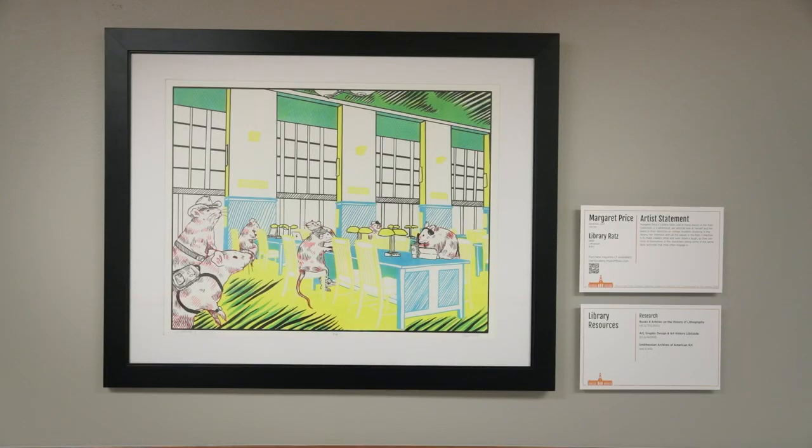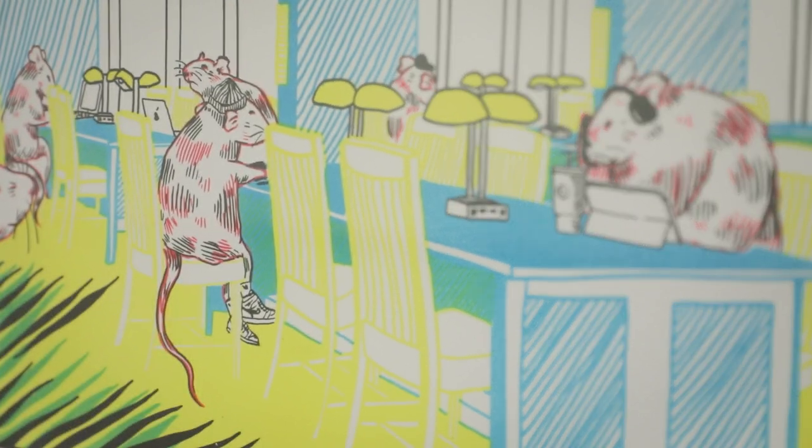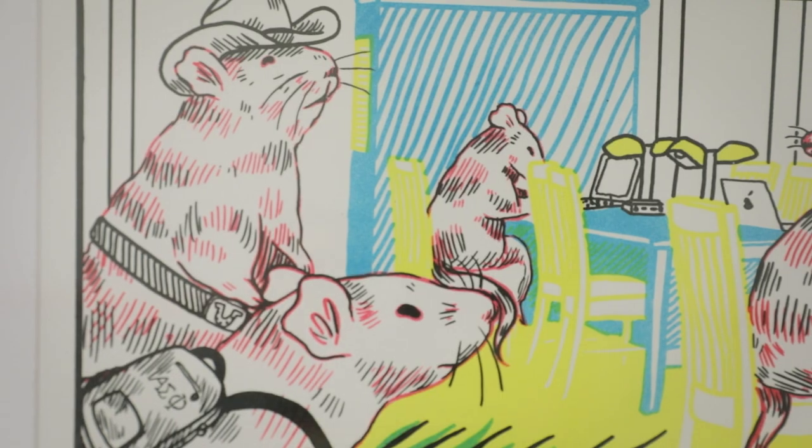I have a goth rat, a jock rat, a sorority rat, a cowboy rat, and then just a couple of other rats in the background.